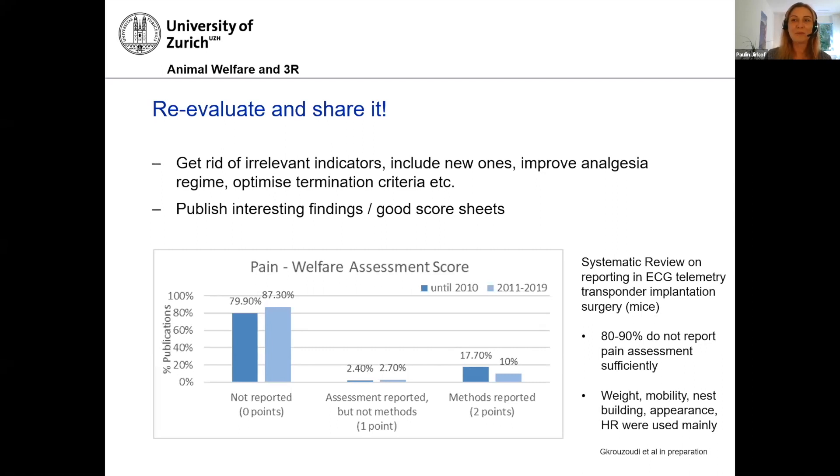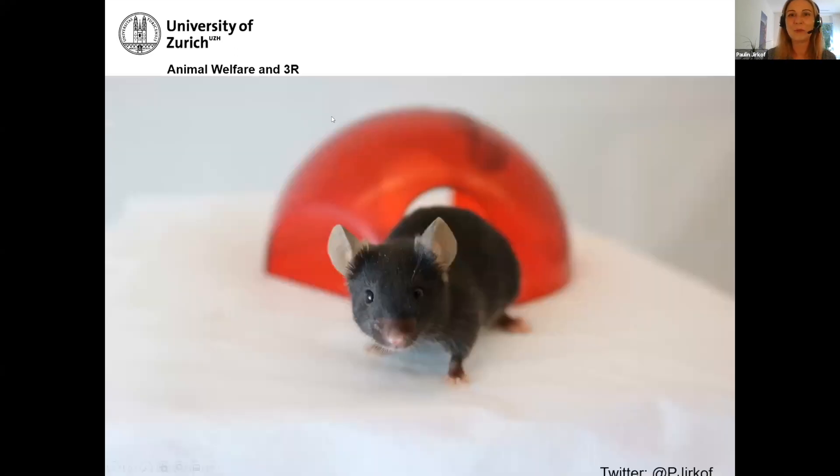Thank you, Dr. Yerkhoff. That was a really holistic and enlightening approach to assessing pain, and it really underscored the importance of customizing your pain scale.